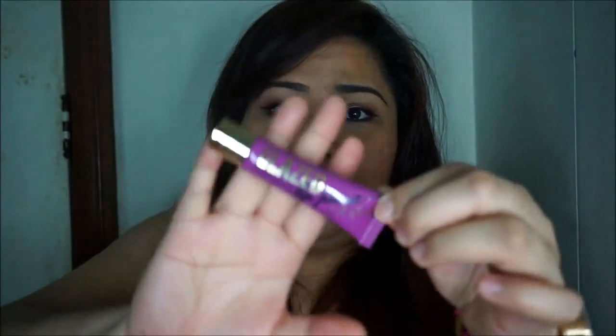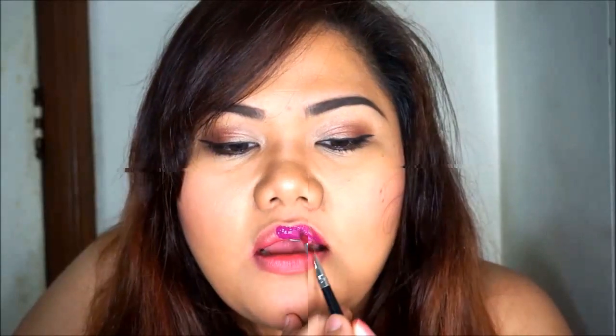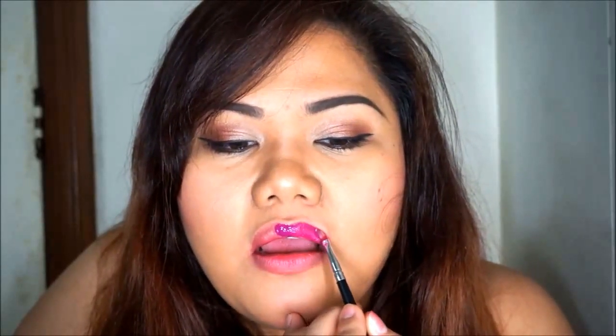I'm going to use the mirror to help with the application. My camera does have a viewfinder on top but I'm having a hard time, so I need to look in the mirror. Let me intensify the color some more.